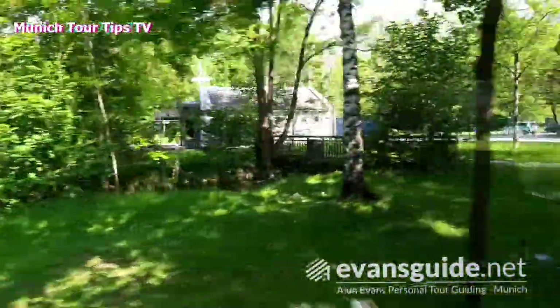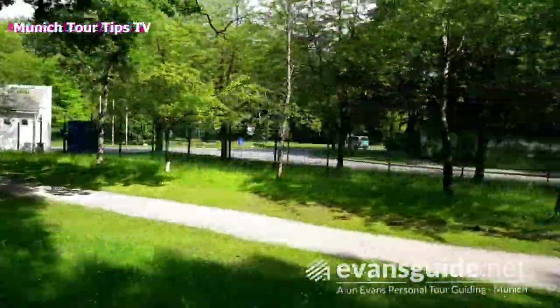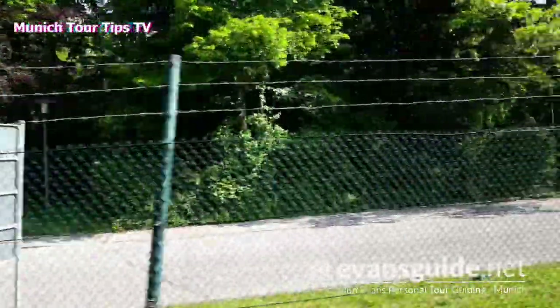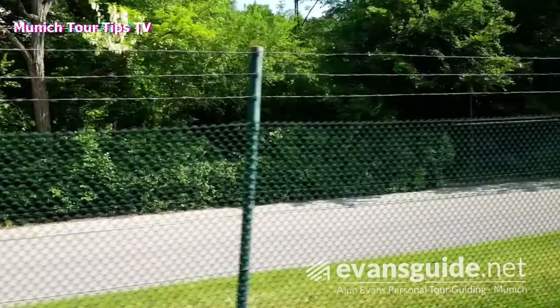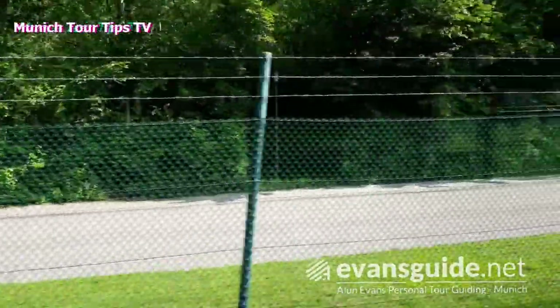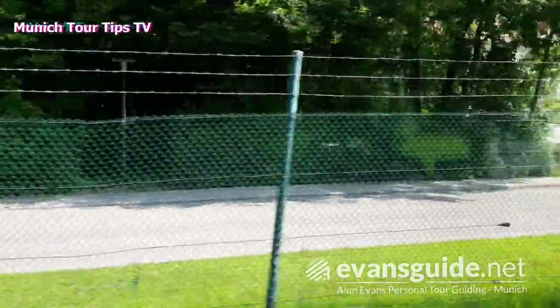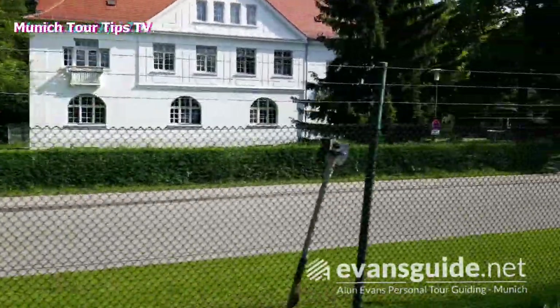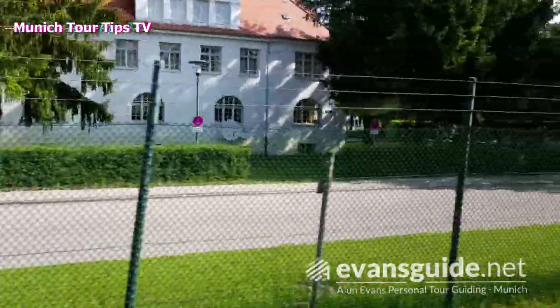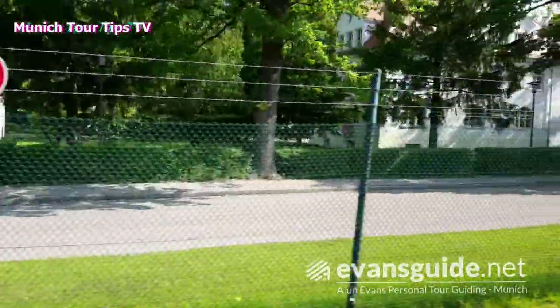During the time of the Concentration Camp, there was a huge SS training facility adjacent to the Concentration Camp. It's behind where you can see this fence and barbed wire as we travel in on the bus. And here we can see buildings utilised by the SS during the period of the Concentration Camp. It was a huge area, several times larger than the Concentration Camp itself.